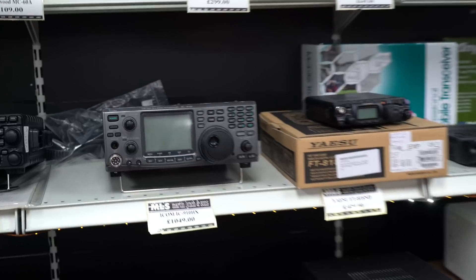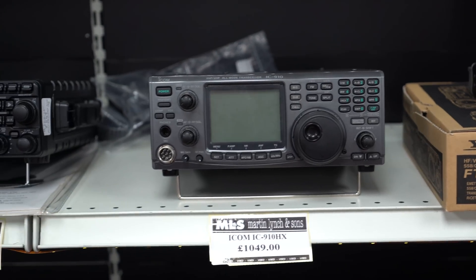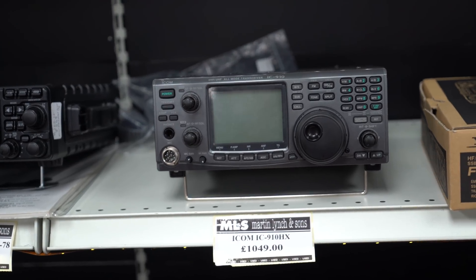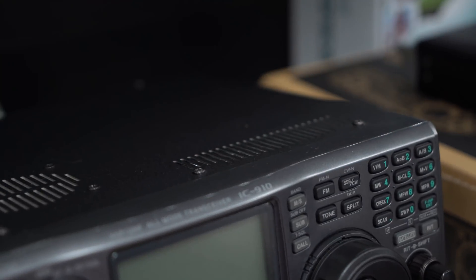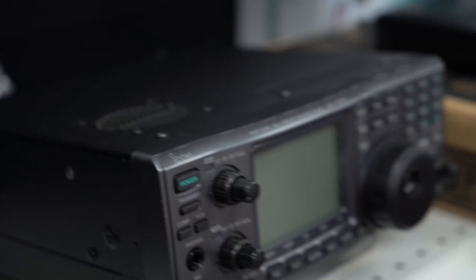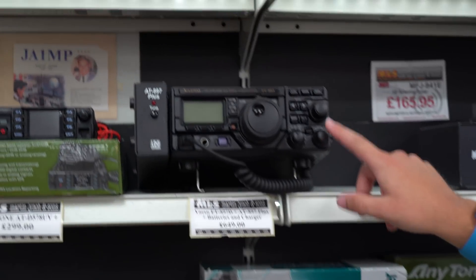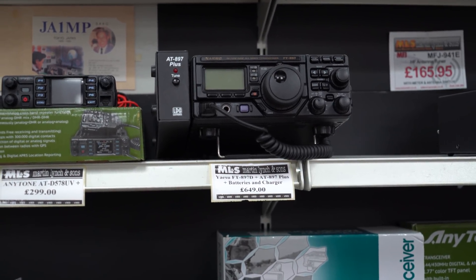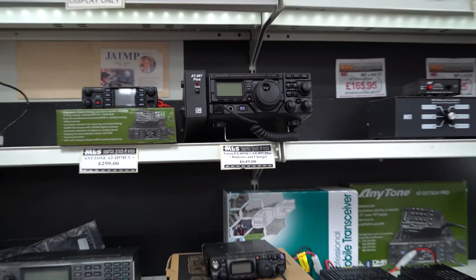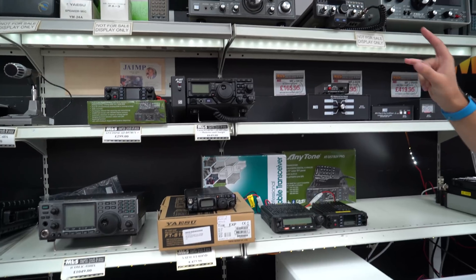An IC910HX — in many respects the predecessor to the 9700, covering 2m and 23cm. Boxed and complete at £1,049, with a little bit of wear on the top panel but otherwise in very nice condition. Further along, another FT897 — also with battery and chargers, and with an LDG tuner on the side. At £649, again because of the batteries you're looking at 20 watts out on the internal batteries.